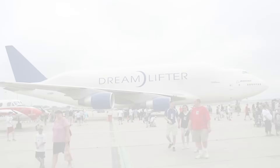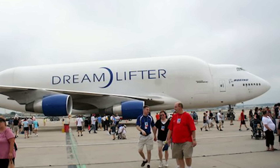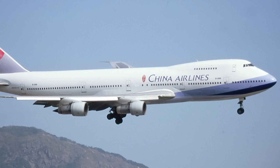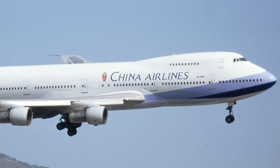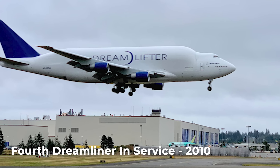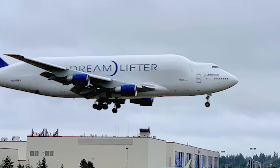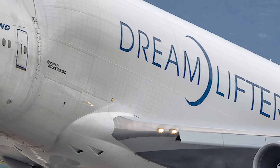Rather than build new aircraft, Boeing converted four 747-400s previously used as passenger aircraft. One came from Air China, another from Malaysia Airlines, and two from China Airlines. The reconfiguration was carried out in Taiwan with Evergreen Aviation Technologies Corporation. The first aircraft was completed in 2006 and entered service in 2007, and the fourth was in service in 2010. They were initially operated by Seattle-based Evergreen International Airlines, and this switched to Atlas Air in 2010. Evergreen ceased operations in 2013.